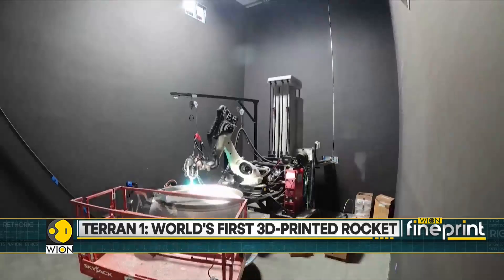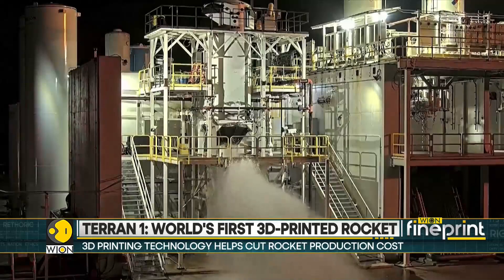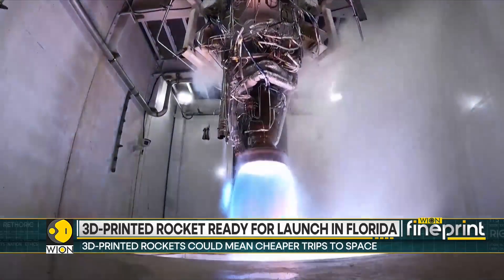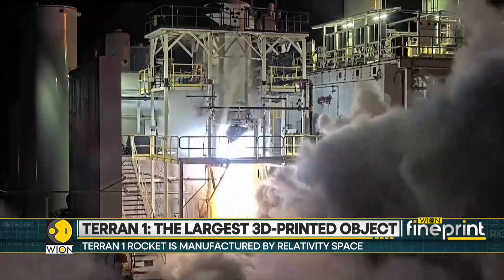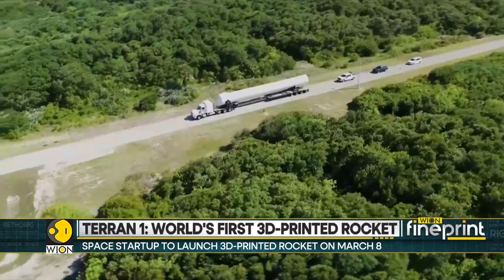The company aims to increase that to 95% in the future. 3D printing allows the rocket to be manufactured in around 60 days, and allows engineers to streamline the production of rocket engine components and bypass a number of production steps. It can also dramatically reduce the overall costs of a spacecraft.